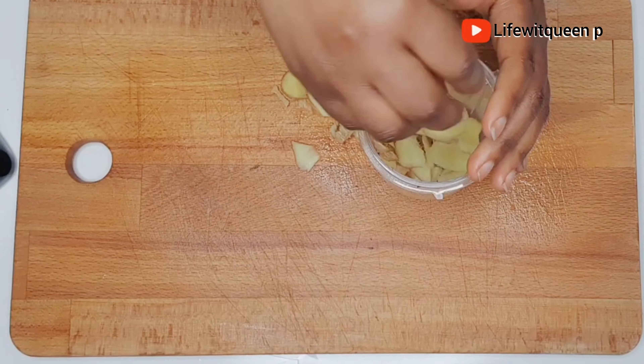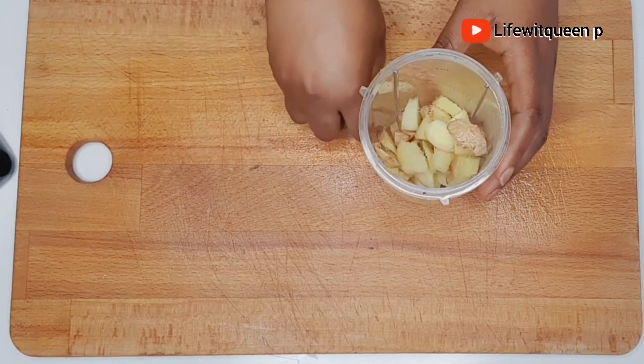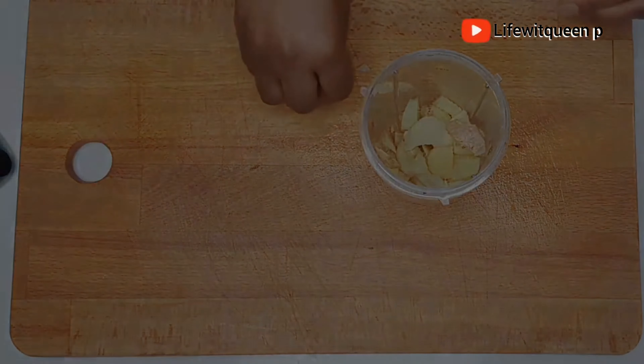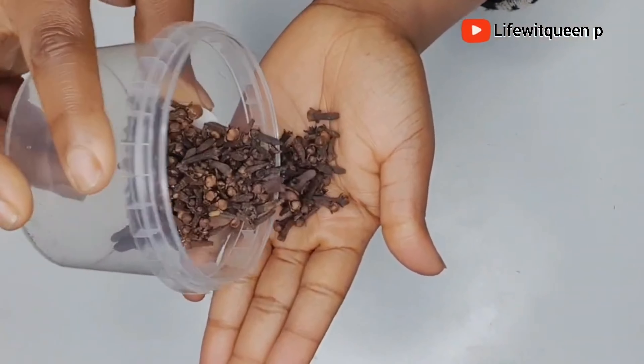Now I'm going to add the ginger into the blender. If you're still watching and haven't already subscribed to my channel, go ahead and press the red button and don't forget to press the notification bell for future uploads.